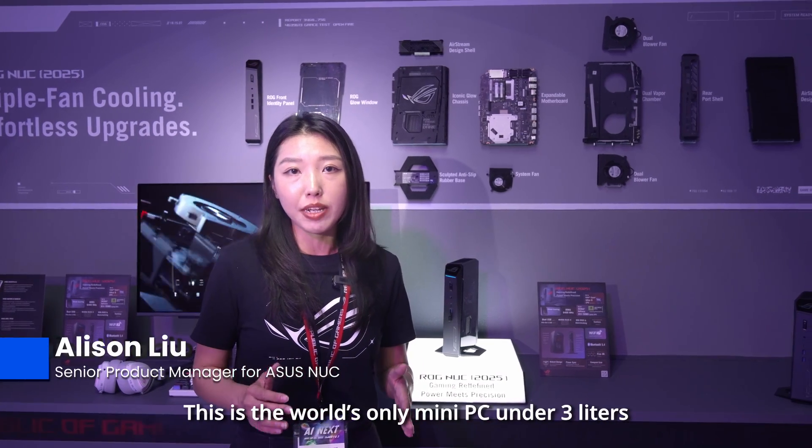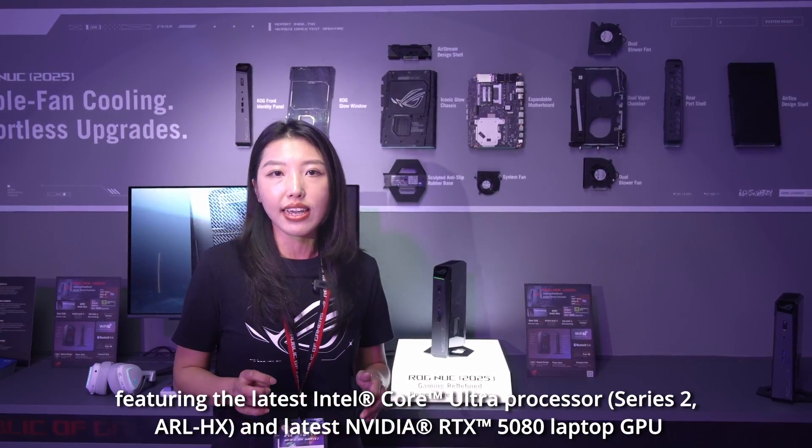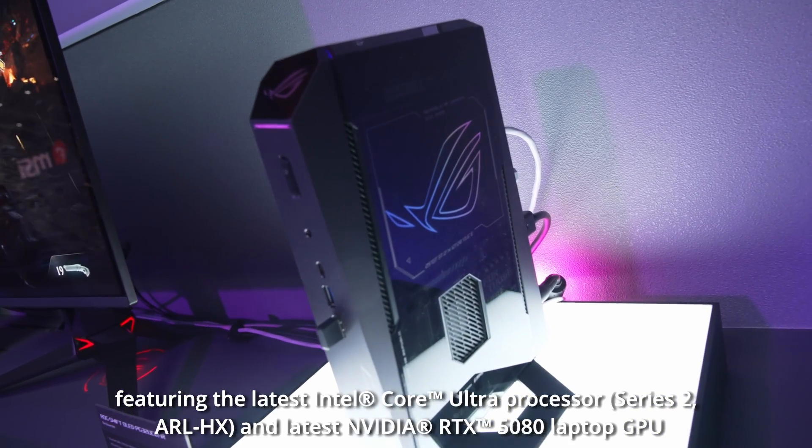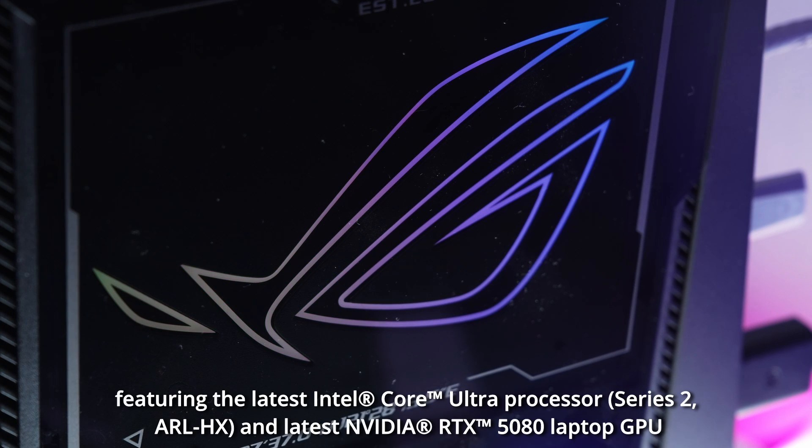This is a powerful mini PC in the world, featuring the NVIDIA U9 AeroLite HS and the NVIDIA RTX 5080.